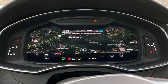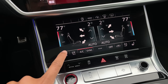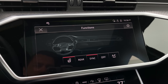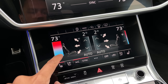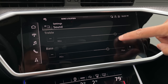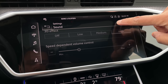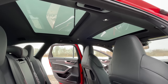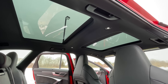Moving forward with what you get as standard: the virtual cockpit display, heated and cooled front seats, a heated steering wheel, and four-zone climate control. If you enjoy a really good sound system, the RS6 Avant comes standard with a Bang & Olufsen 3D sound system, which sounds amazing. And to wrap it up, you also get this beautiful panoramic sunroof that lets a lot of natural light into the cabin, and it looks absolutely beautiful.